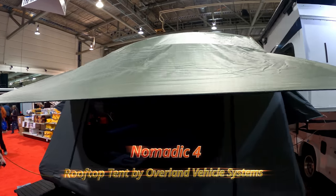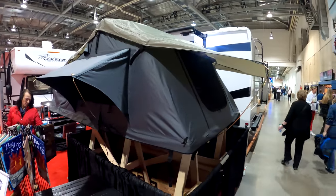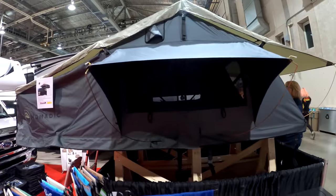This next one's not an RV — it's a rooftop tent. They had a couple of these set up at the show but we're just going to show you one. It's the Nomadic 4 rooftop tent. You can definitely see why these are becoming very popular among some people.